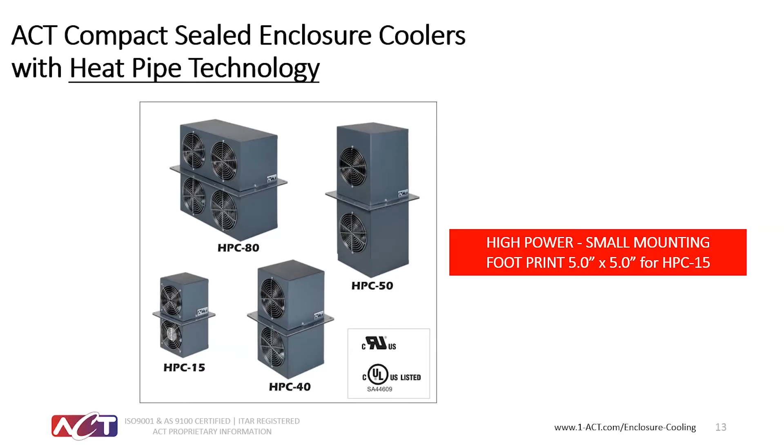The ACT HPC heat pipe cooler series is based on our highly reliable heat pipe heat exchanger technology and incorporates advanced fin features for enhanced heat transfer performance. As a result, the HPC series offers some of the best performance-to-volume and performance-to-cost ratios among similar industry products.